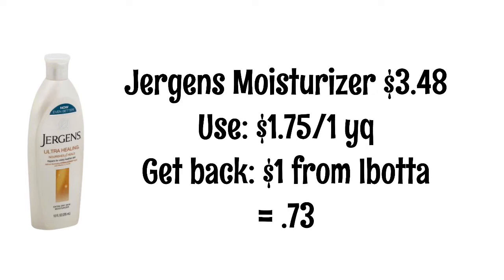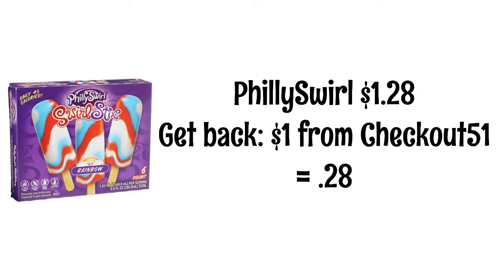Jergens moisturizer is $3.48 — there's a $1.75 yellow coupon and then you'll get $1 back from Ibotta, so this lotion will be just 73 cents. You might want to act fast because Ibotta said that rebate is expiring soon. I'm always hesitant to share Checkout 51 deals in my HEB videos because these videos come out on Wednesdays and Checkout 51 puts out new rebates on Thursdays, so I never know if they'll keep the same ones. Taking a chance on this one: Philly Swirl popsicles are $1.28 and you'll get $1 back from Checkout 51, so they'll be just 28 cents.